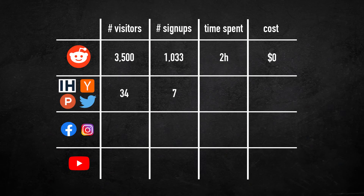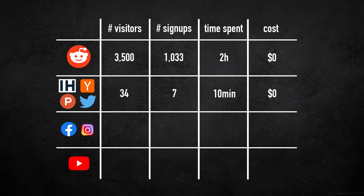The next bucket is IndieHackers, Hacker News, Twitter, and Product Hunt. The reason I'm grouping all of them together is because they all flopped — they brought like 34 visitors and 7 signups. It does make sense though, because I'm not active on those platforms. I just came in, dropped our website, and then left. I didn't do any real work. It took me like 10 minutes to post our message there, so I didn't expect any results.